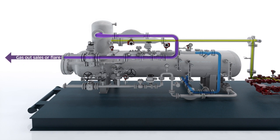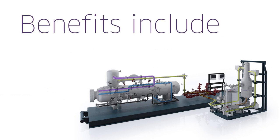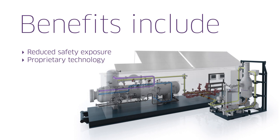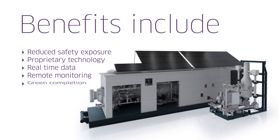At the same time, the package stabilizes flow conditions for permanent production tie-ins. Its many benefits include reduced safety exposure, proprietary technology, real-time data, remote monitoring, and green completion.